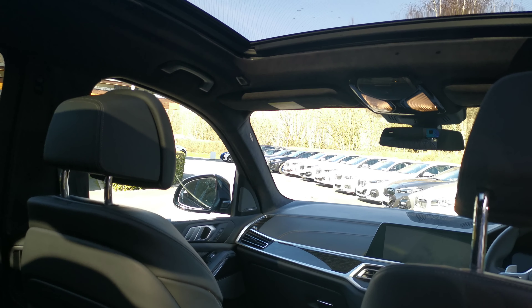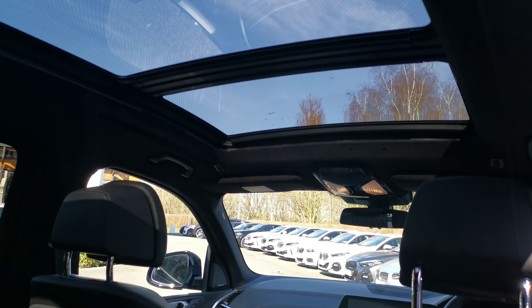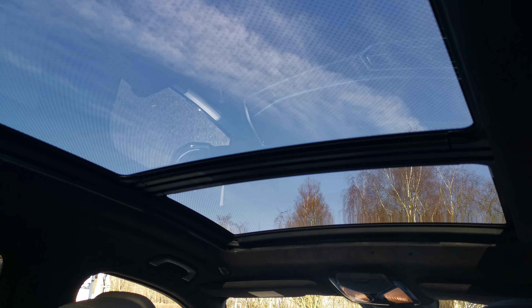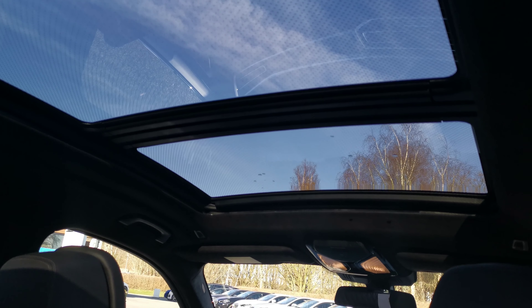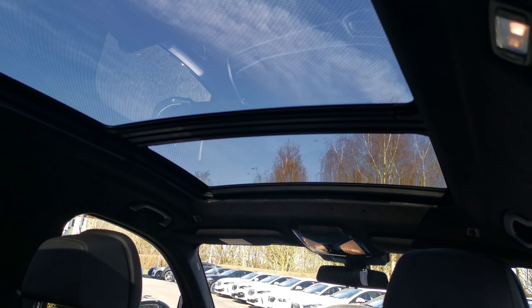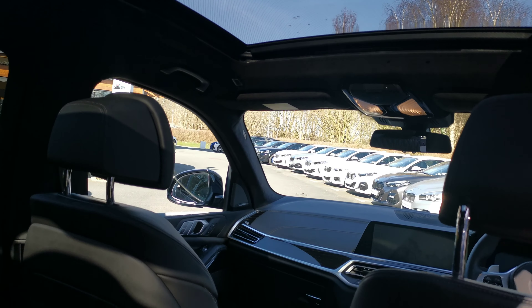As mentioned, we've got the full Skylounge panoramic sunroof. Skylounge differs from a standard panoramic sunroof with its built-in LED lights — you can see those little dots up there — letting in a fantastic amount of light into the cabin during the day. When it gets darker, this springs into life with the ambient lighting system and gives a fantastic ambience to the inside of the car.